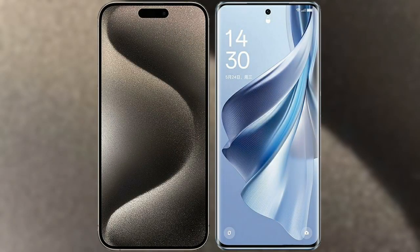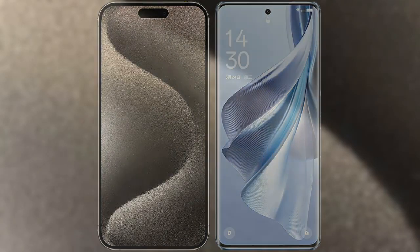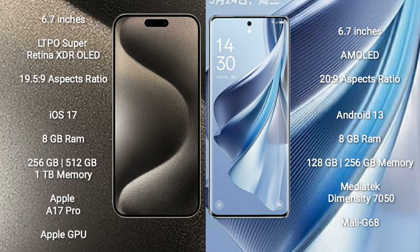I will compare the new iPhone 15 Pro Max with Oppo Reno 10. iPhone 15 Pro Max comes with a 6.7-inch LTPO Super Retina XDR OLED display and aspect ratio 19.5:9. Oppo Reno 10 comes with a 6.7-inch AMOLED display and aspect ratio 20:9.